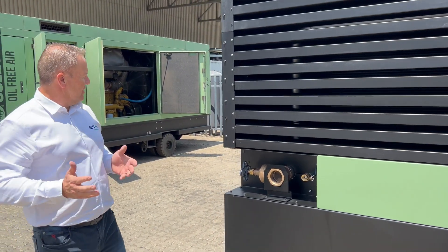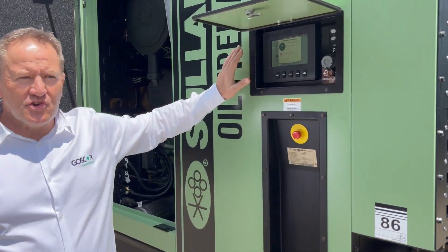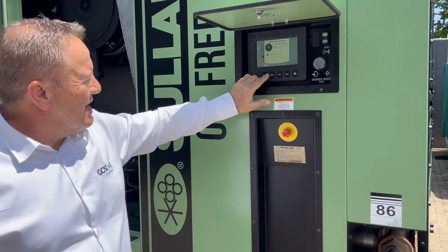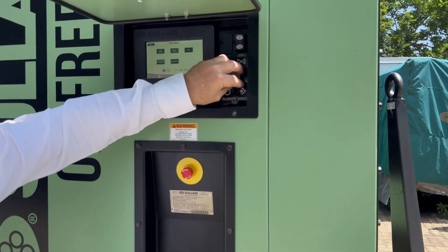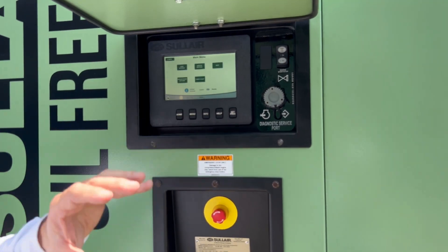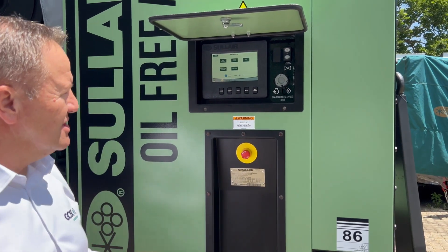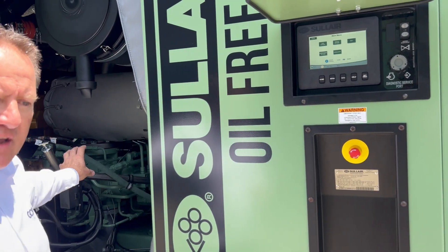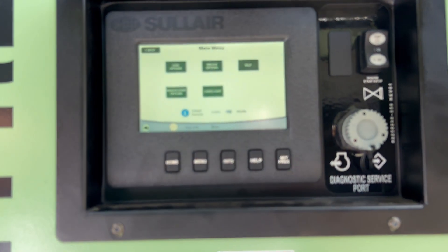The machine is controlled by a very user-friendly interface — everything is on this main menu. From here you can toggle into the software, update parameters, and change parameters to suit running conditions. You can also check that the machine is running within its parameters efficiently. From here we can also run diagnostics on the CAT C15 engine to make sure that crank speeds, running speeds, and everything on the engine is within spec.